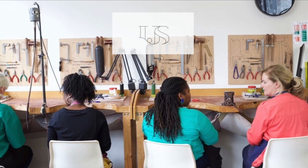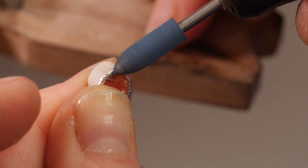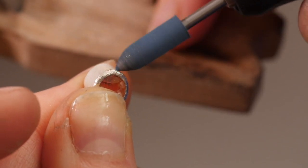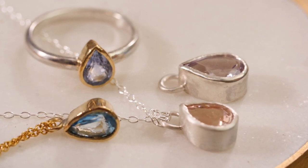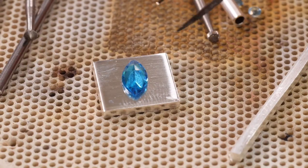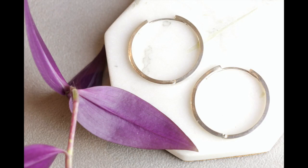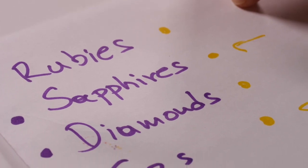Awarded by the London Jewellery School where over 30,000 students have trained over the past 12 years, we have created the most comprehensive fully online diploma in fine jewellery and advanced jewellery making skills, which can be taken in your own time — flexible learning from wherever you are based in the world.